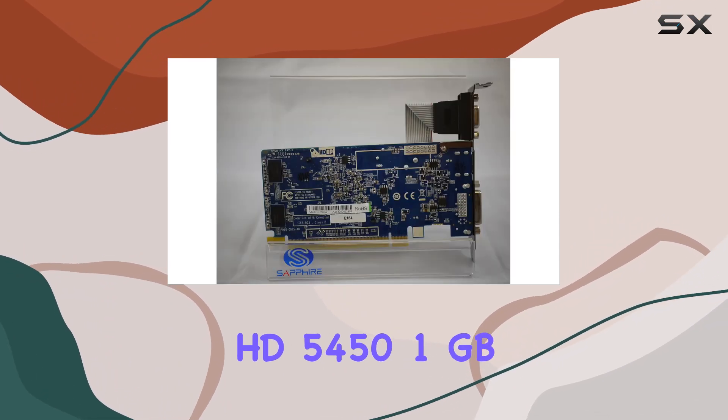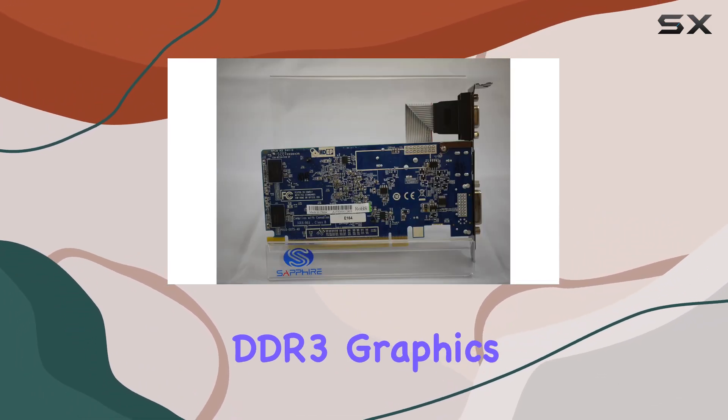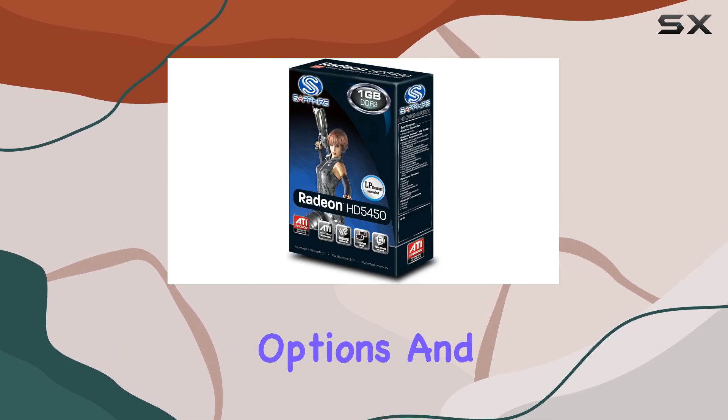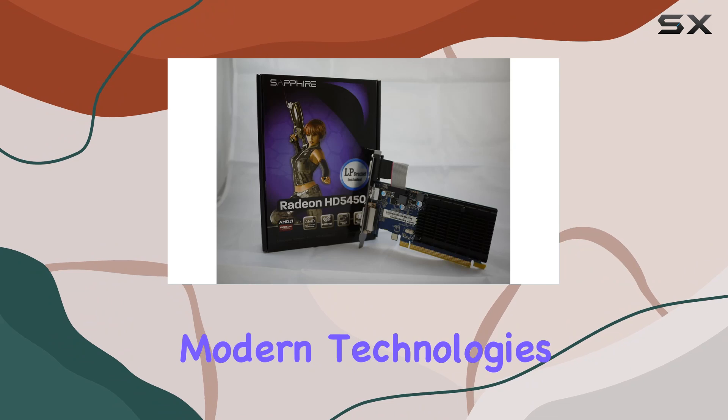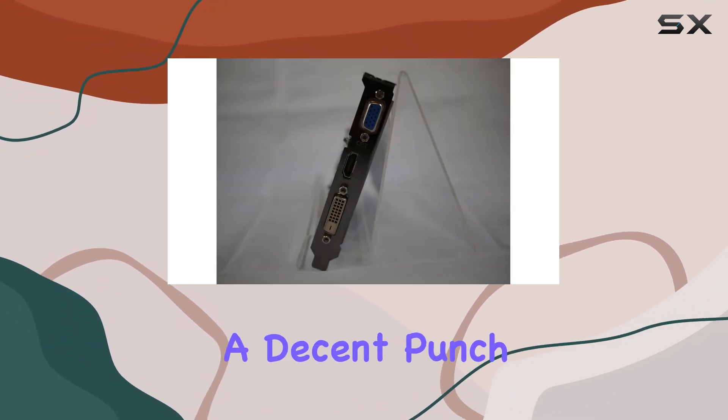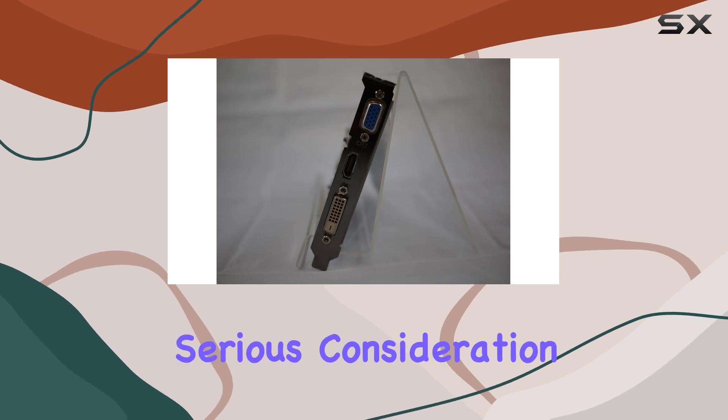In conclusion, the Sapphire Radeon HD 5450 1GB DDR3 graphics card impresses with its solid performance, versatile connectivity options, and support for modern technologies. If you're in the market for a budget-friendly GPU that delivers a decent punch, this card deserves serious consideration.